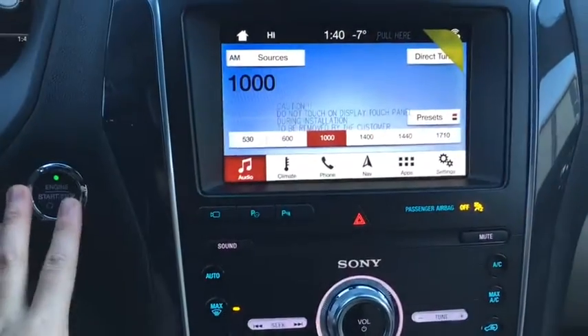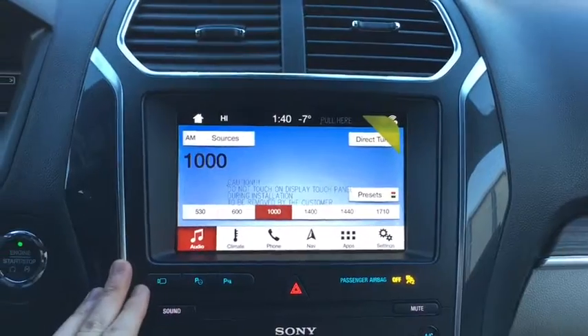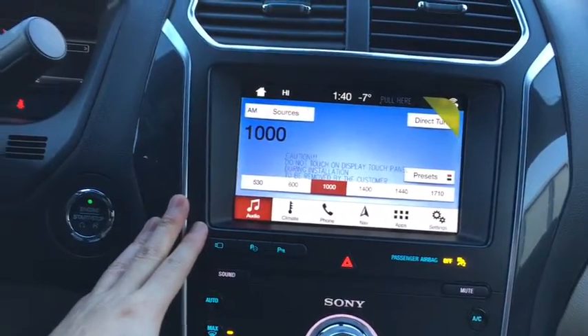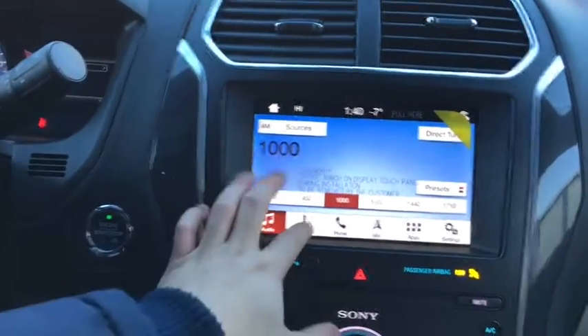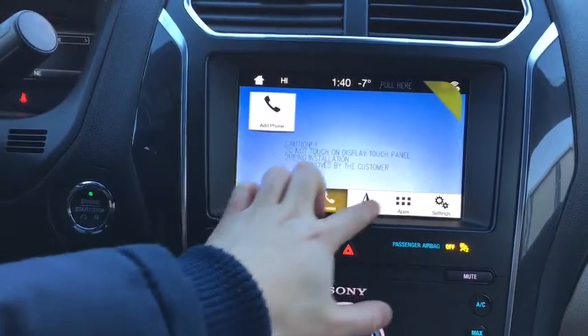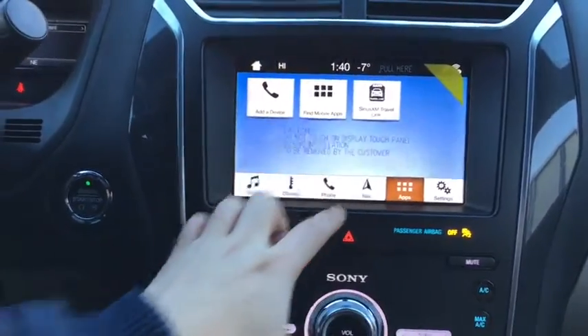Towards the middle you'll notice we have a push button start as well as a Ford Sync 3 system that includes audio with AM, FM, and satellite radio, climate control settings, Bluetooth phone settings, additional app settings, and navigation.